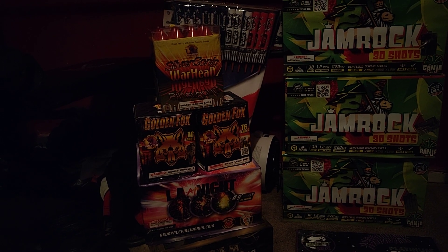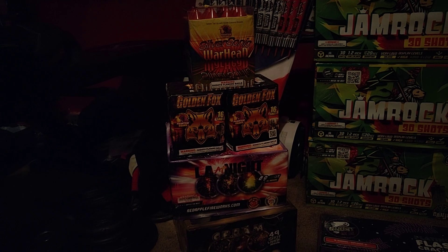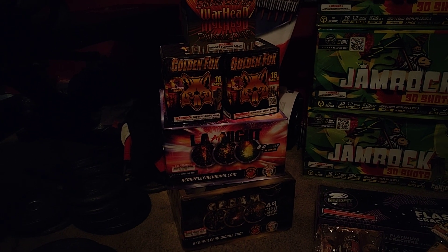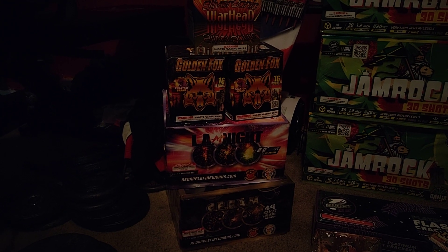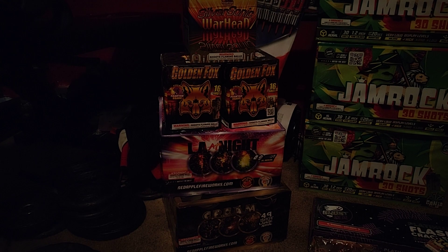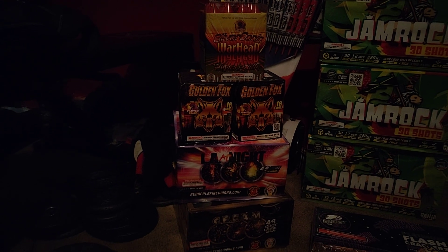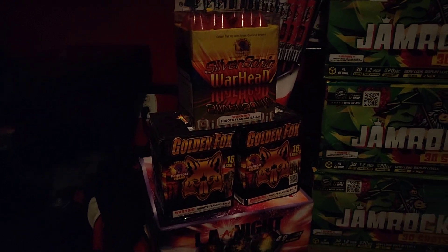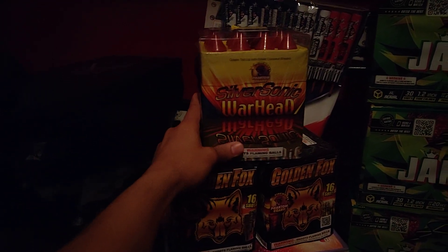What's up YouTube! I'm gonna upload this little Red Apple pickup that I did. Nothing big — I was already going out there so I figured, you know what, let me stop for sure and grab a few things. I'm planning to go at least maybe two more times, so I picked this up.